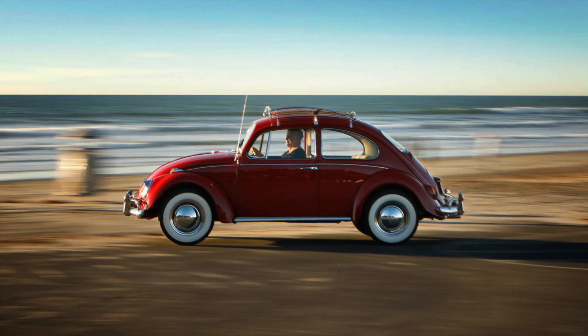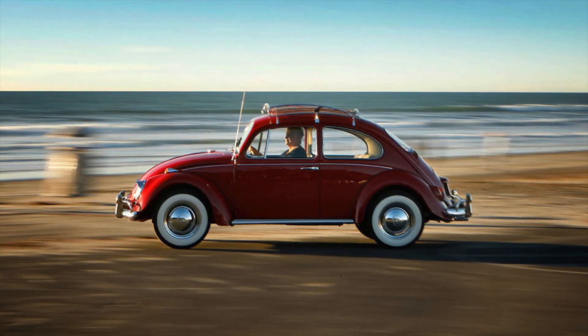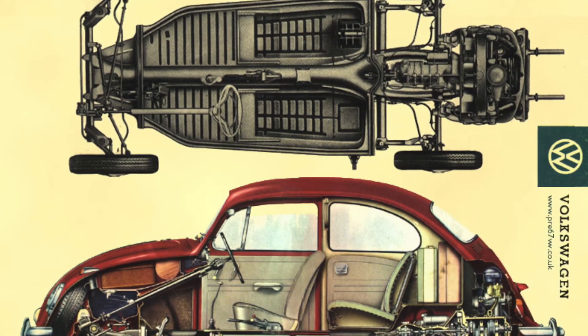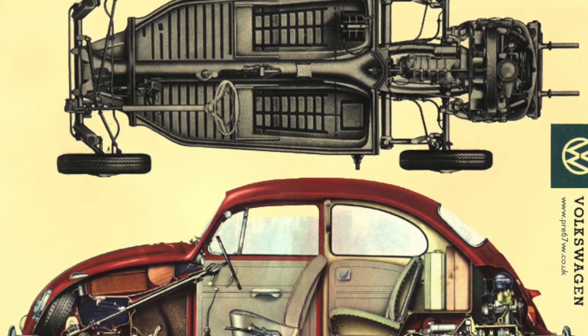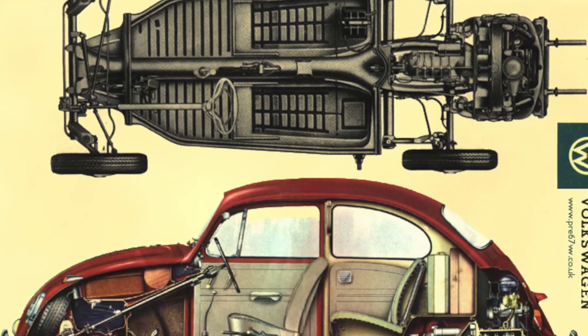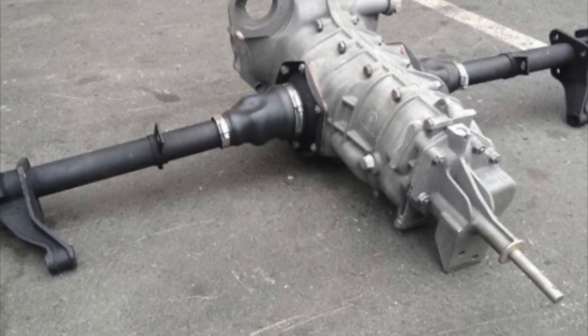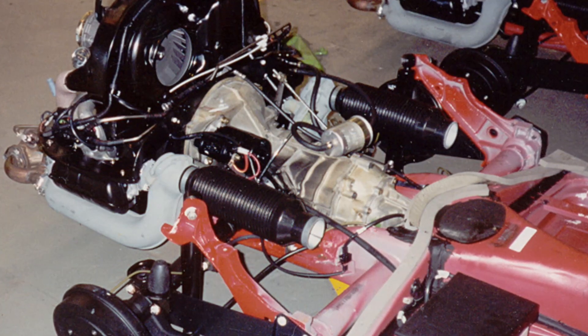Despite its modest output, the engine was smooth, reliable, and surprisingly efficient, making it the perfect choice for a car designed to be practical and affordable. One of the key advantages of the 1957 VW Beetle's design was its rear-mounted engine, coupled with a transaxle that combined the transmission and differential into one compact unit. This unique design allowed for improved weight distribution and better handling, making the car a joy to drive.